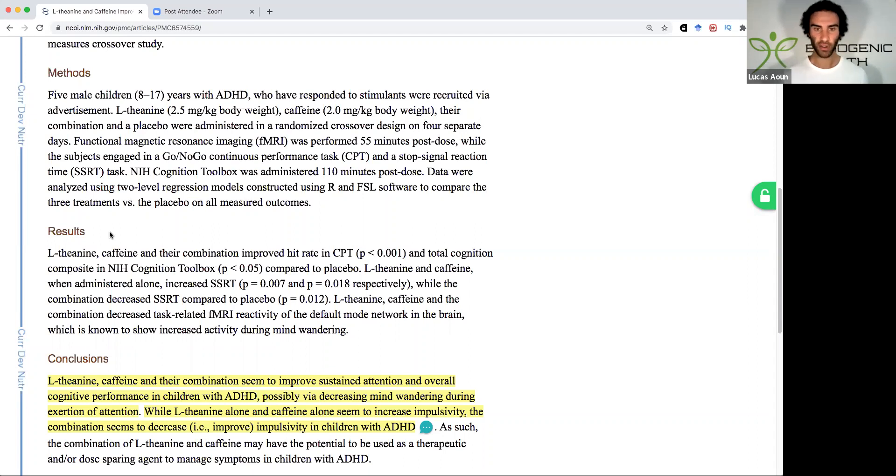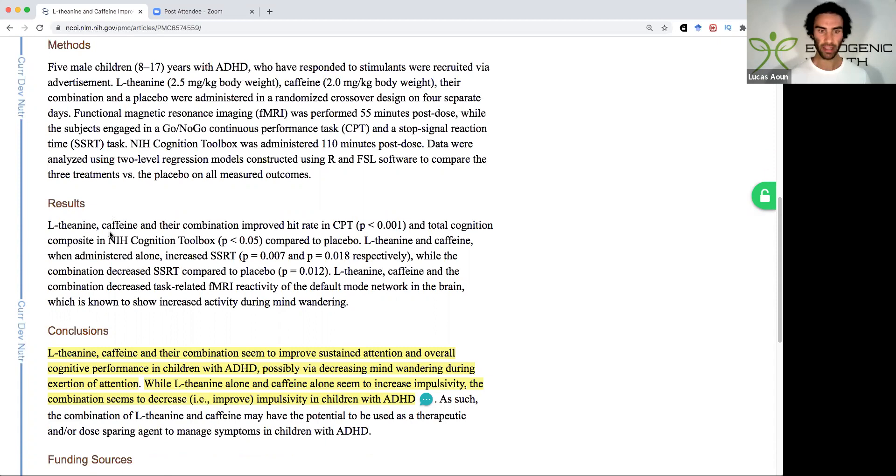But the combination of theanine plus caffeine really had a positive effect — it decreased impulsivity in children with ADHD. This is a great example of how Mother Nature works, as we know that matcha and green tea both have moderate amounts of theanine and caffeine, and the combination is better than each ingredient in isolation.